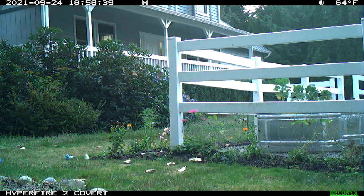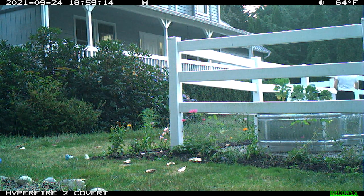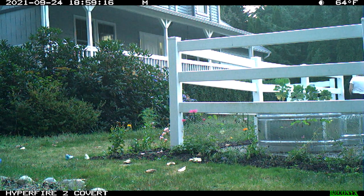We did have one animal breach our garden fence — the cottontail rabbit seen in the lower right inside the fence. We're pretty sure he squeezed through a weak spot in the wire around one of the garden gates. Julie escorted him out, and we will reinforce the weak spot to prevent him or other rabbits from returning.